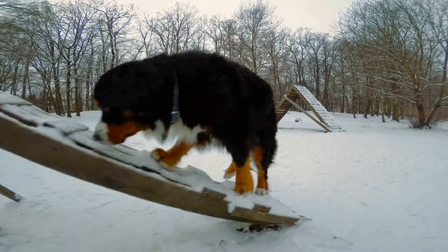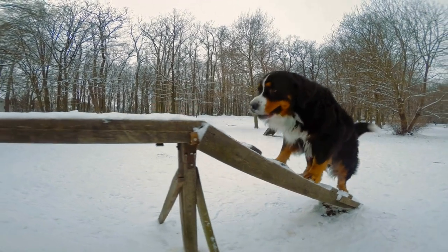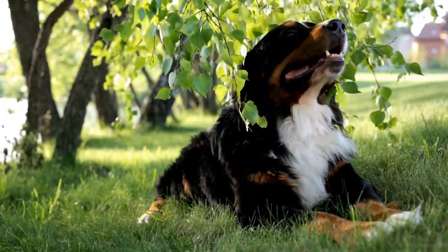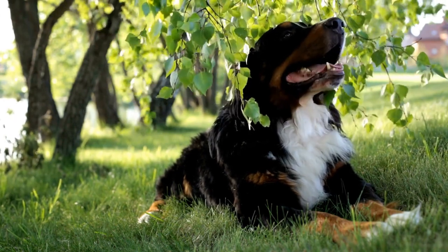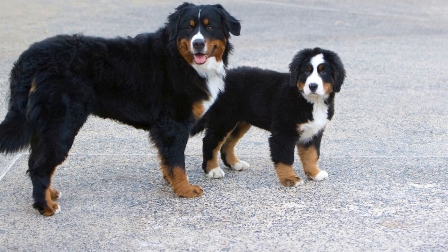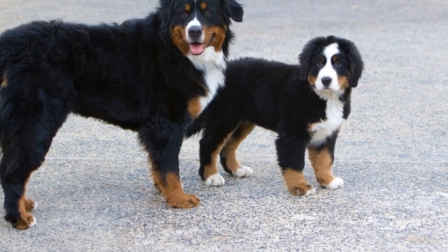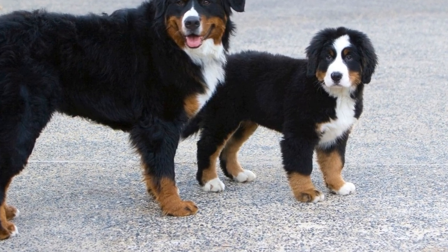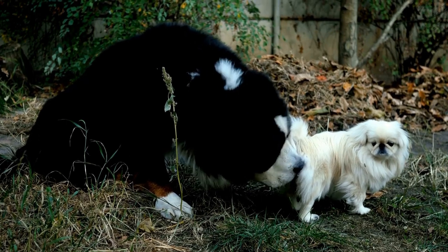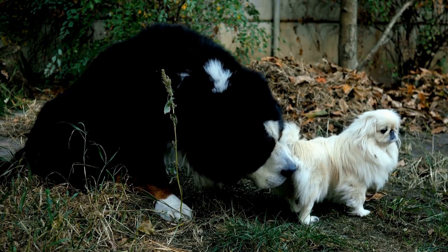Another hereditary health condition that affects Bernese Mountain Dogs is degenerative myelopathy. This is a progressive disease that affects the spinal cord, leading to weakness in the hind limbs and eventually paralysis. Through hereditary health testing, breeders can identify dogs that carry the gene responsible for degenerative myelopathy and make informed decisions regarding breeding. By only breeding dogs that are free of this gene, the risk of producing puppies with this devastating condition is significantly reduced.